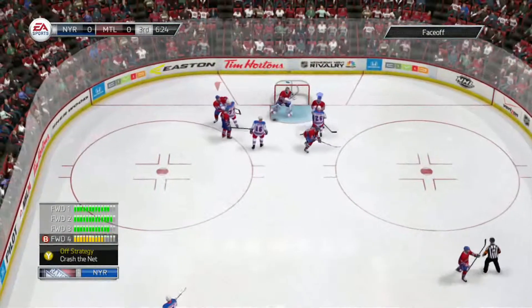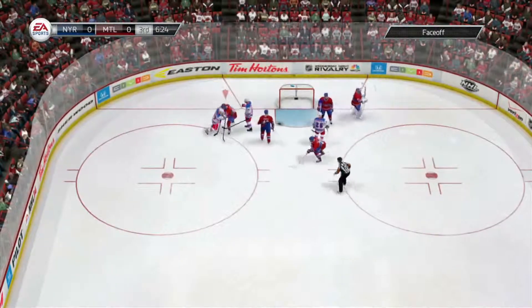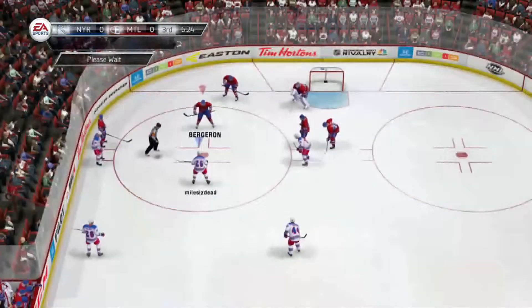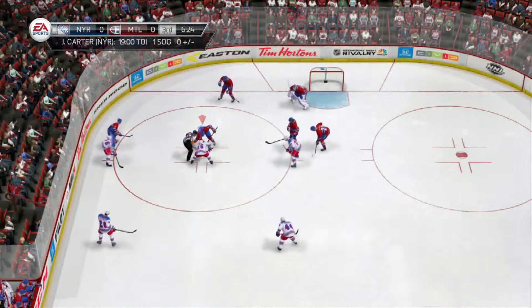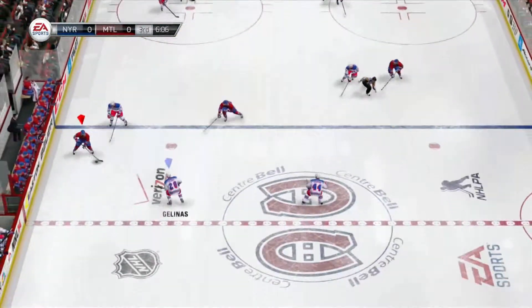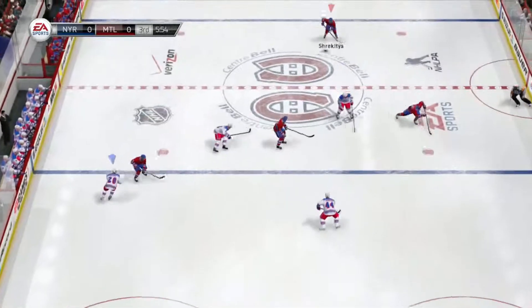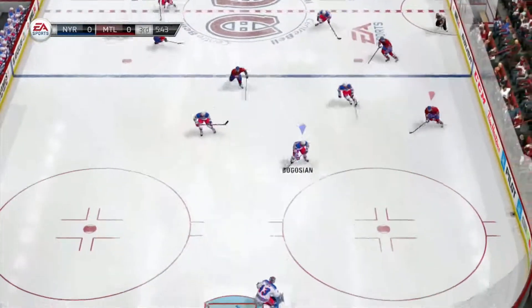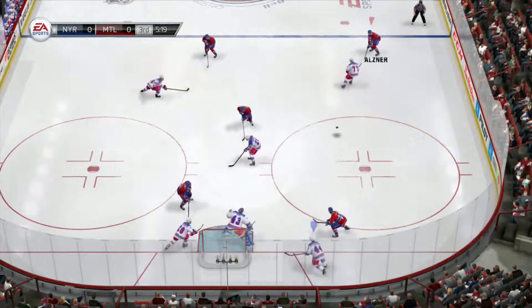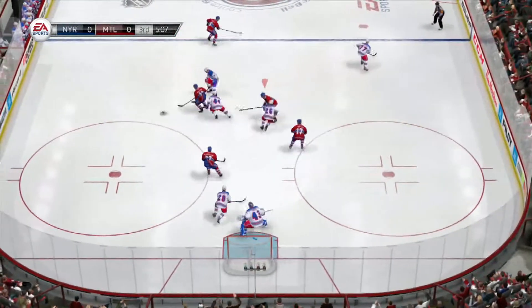The Rangers here in the third period — can they find the game winner? I think they thought they had it there. Well, they're doing everything right except burying pucks. Postman's one-timer is as good as it gets — that's really getting all of the puck. And he's shaking his head because that didn't go in. What a save — how about the reflexes of this goaltender? Checkmark glove. Checkmark save.